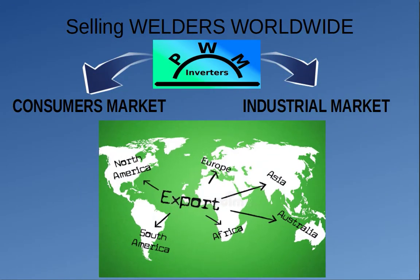Welding inverters are produced for the global world market, with sales worldwide for consumer and industrial markets. The company also operates its own service center for repairs and warranty.